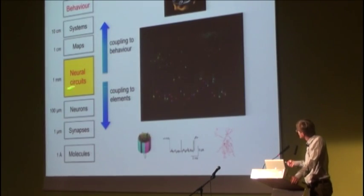The level of neural circuits, the level of single neurons, the level of synapses, and the level of the underlying molecules. And let me give you an example of how we can link these different levels.